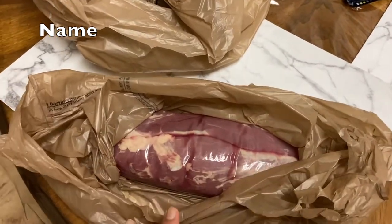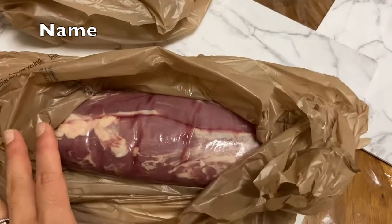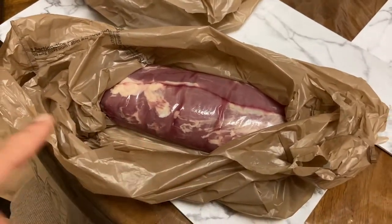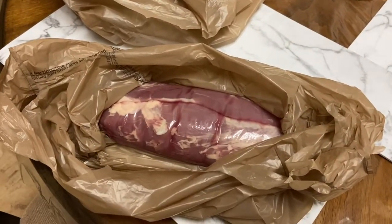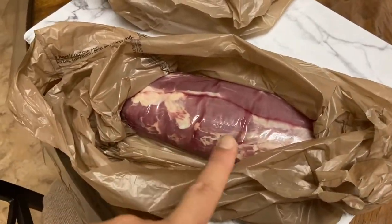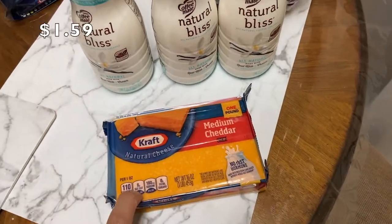Starting off, I got a pork tenderloin. I'll include the prices, but it had some stuff on the outside and I was not feeling touching it. A pork tenderloin comes with two pieces, but that's besides the point.